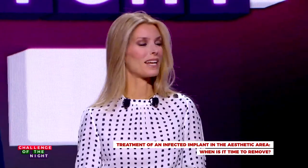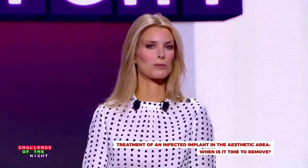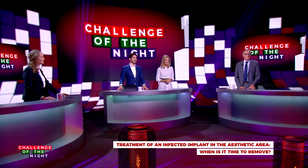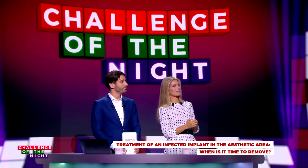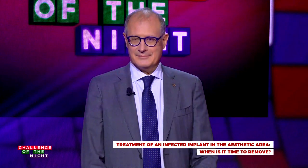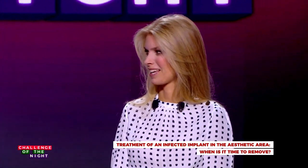Our second guest tonight is Raffaele Cavalcanti, a dear friend, active member and treasurer of the Italian Society of Periodontology and Implantology. He is chairman of the Italian ITI section and adjunct professor of periodontology at the University of Catania. He would love to be a gourmet chef, but apparently doesn't know how to fry an egg — though he once won first prize at a cooking competition. Welcome, Raffaele, and here's your first challenge: cooking an egg.